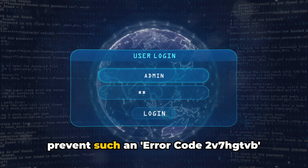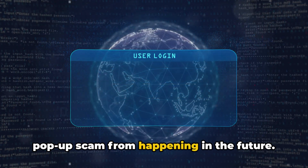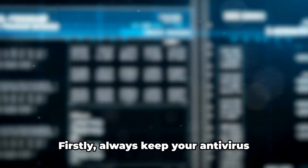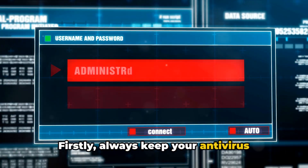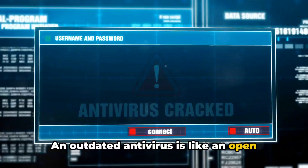You might be wondering how to prevent such an Error Code 2V7HGTVB pop-up scam from happening in the future. There are a few measures you can take to ensure your PC and data remain safe. Firstly, always keep your antivirus updated with the latest versions — an outdated antivirus is like an open door for malware.